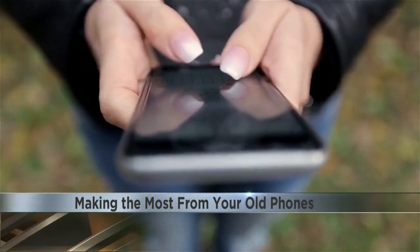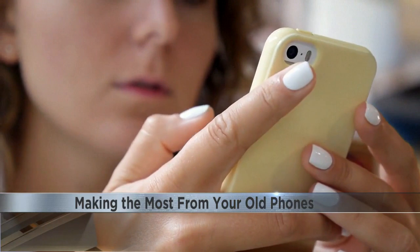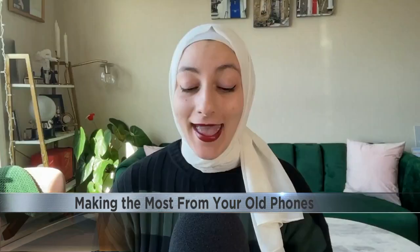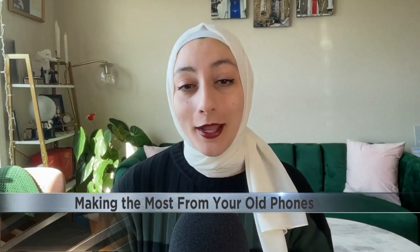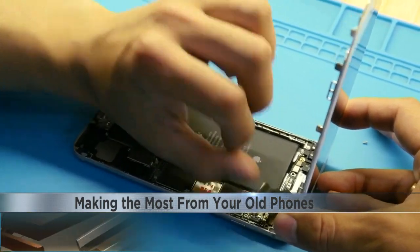Before handing over your old device, Alhiti says to back up the phone, including your photos, apps, and contacts. And then very importantly, you're going to want to wipe your device — go into your settings, clear your phone. You can factory reset it just to be safe.